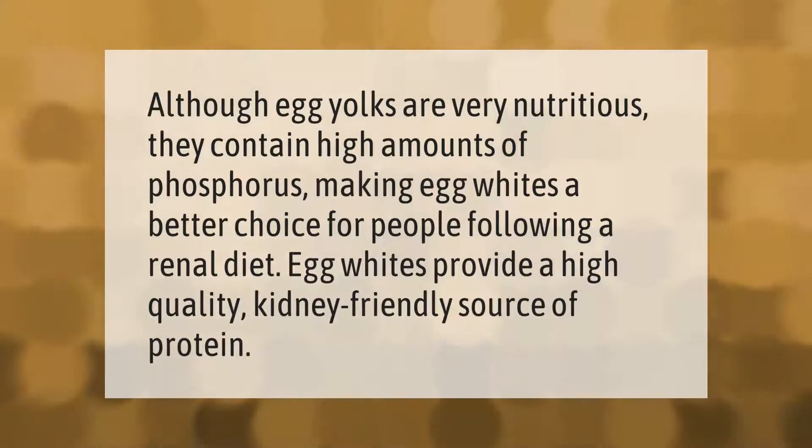Although egg yolks are very nutritious, they contain high amounts of phosphorus, making egg whites a better choice for people following a renal diet. Egg whites provide a high quality, kidney-friendly source of protein.